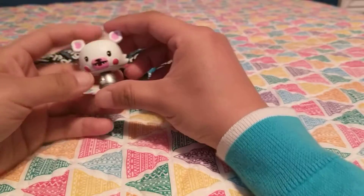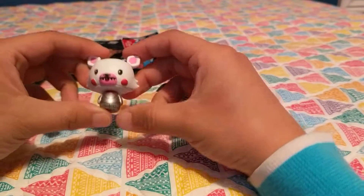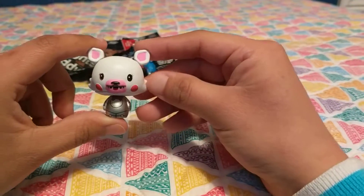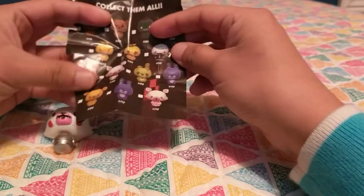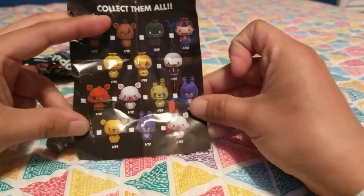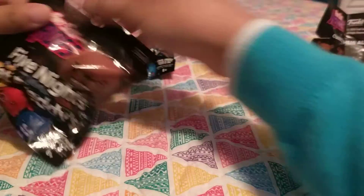So the first one we've got here is Mangle, and the little body's turned and everything. She looks very cute. She has a little bow and some blush on her cheeks. And we can take a look at the checklist — she is 1 out of 12. Alright, let's continue opening the rest.